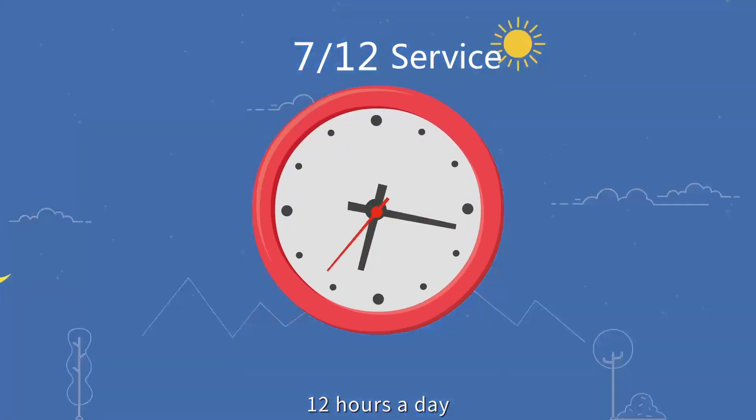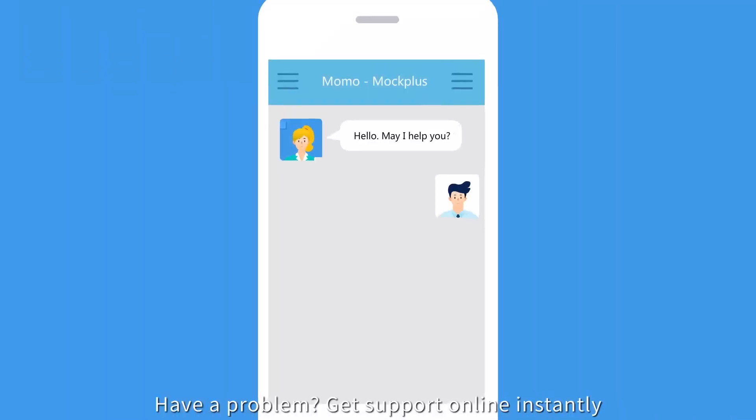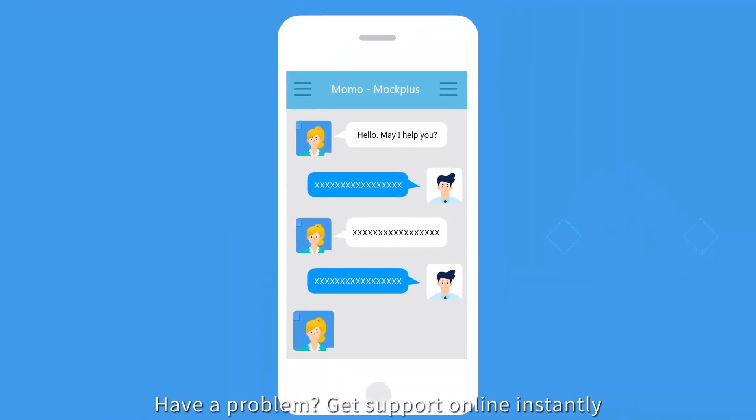Mockplus provides considerate and professional customer support, 12 hours a day, 7 days a week. Have a problem? Get support online instantly.